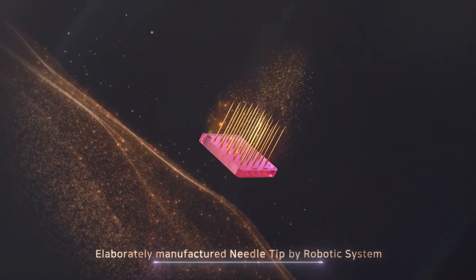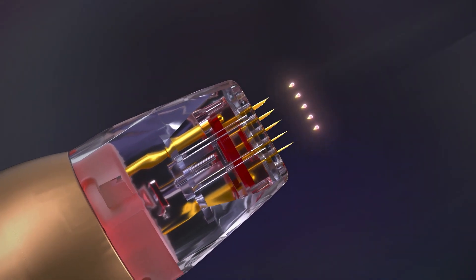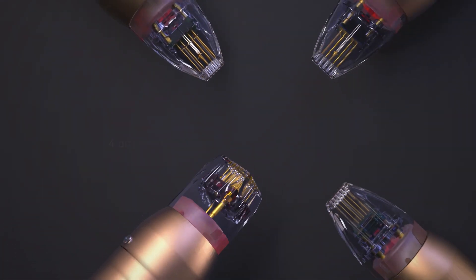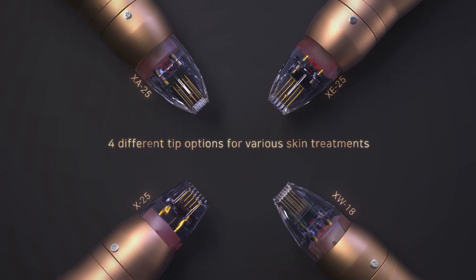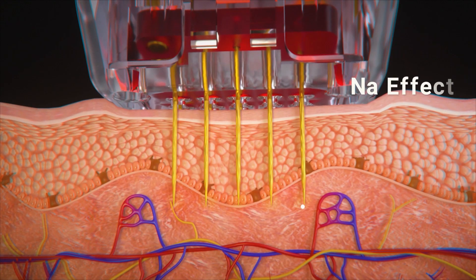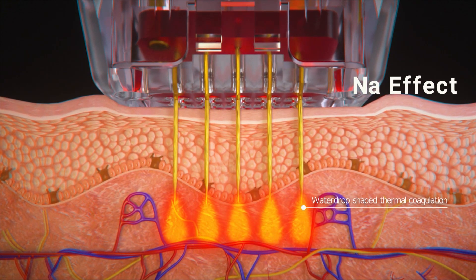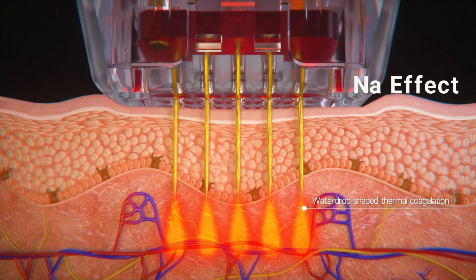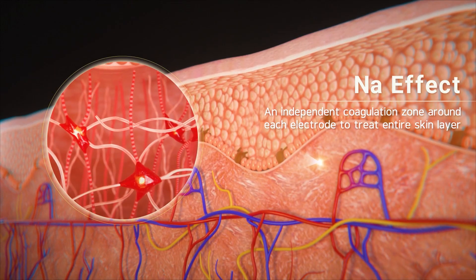A needle tip produced with a robot manufacturing method provides a more effective treatment of skin lesions by delivering high-frequency energy more precisely to the target through a variety of treatment tips. As the bipolar RF energy is delivered through the non-insulating needle in the shape of a water drop, it creates precise injury to the selected area without damage to the surrounding tissue.